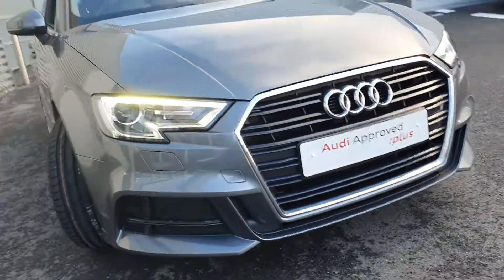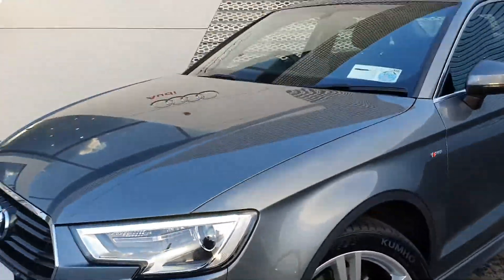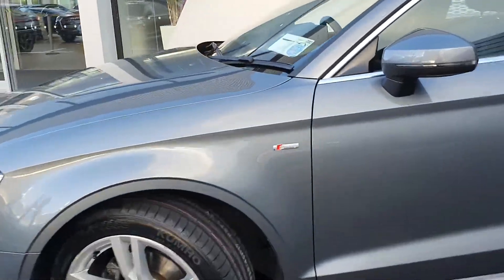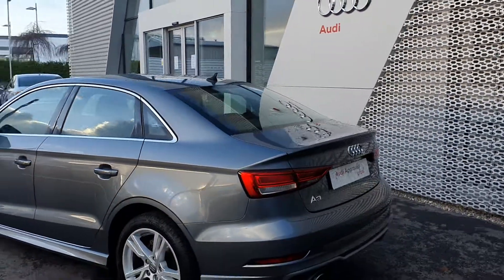We have designed-in headlights with LED daytime running lights, with the upgraded S-line style front bumpers with honeycomb inserts. It's finished in the stunning Monsoon Grey Metallic. We have S-line badging on the driver and passenger sides of the vehicle, and nice chrome detailing around the windows and door frames, which adds a nice contrast to the vehicle.